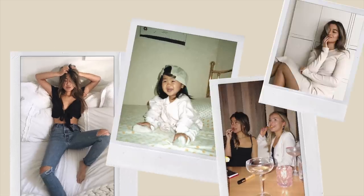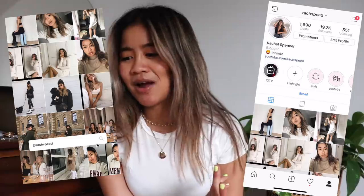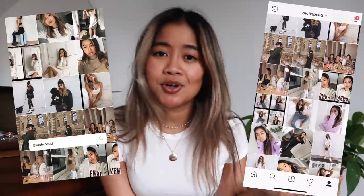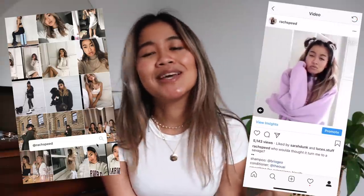Hi guys, it's Rachel and welcome back to my channel. Today we are doing a video all about how to make your outfit look way better. I have been doing this for a while and I've always had this big interest in style, and I have a few must-have rules — or not really rules, but little tips and tricks that I always do to try to make my outfit look the best that it can.